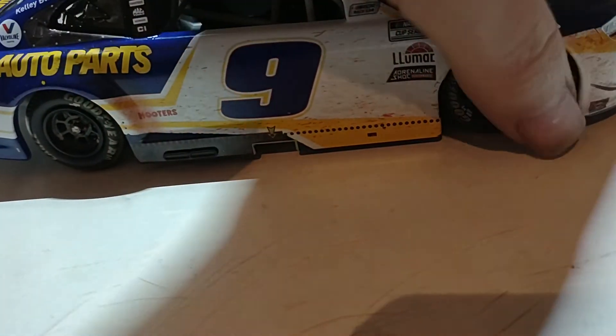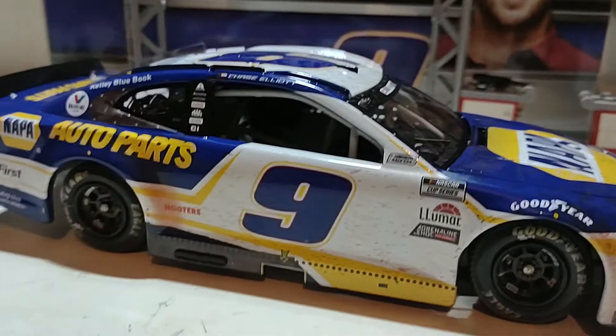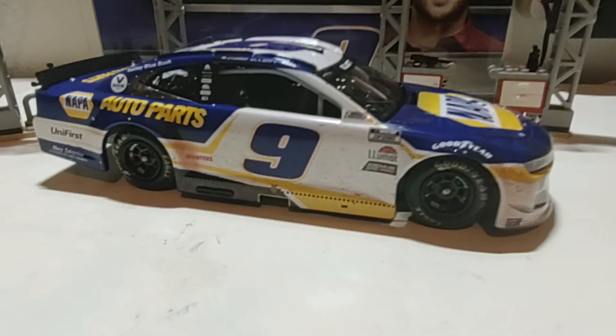It doesn't roll that bad, but every once in a while the right front will lock up for some reason. I may just need to spray some WD-40 on it so it'll loosen up again.